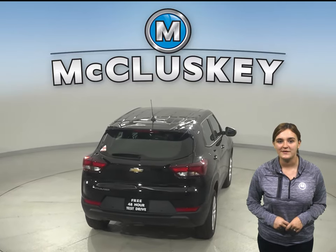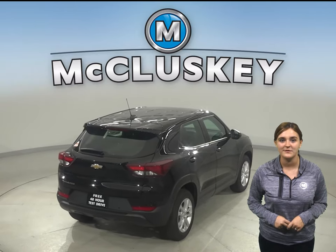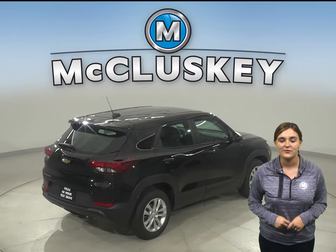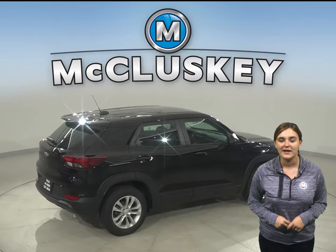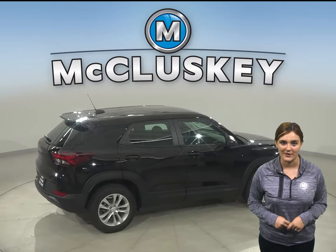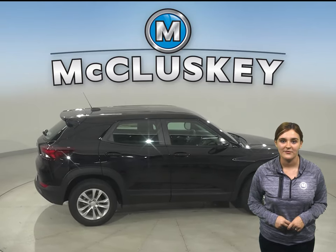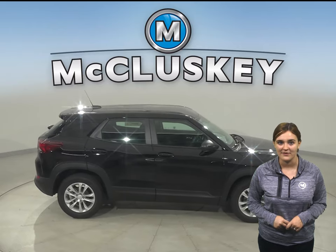Your passengers also stay comfortable with best-in-class rear seat legroom and plenty of spots to store their things. The 40/60 rear seats fold down to allow for an ample amount of cargo, giving you plenty of space for whatever you want to load up. And for your biggest items, the available fold-flat front passenger seat offers room for objects up to eight and a half feet long.